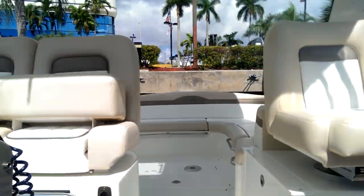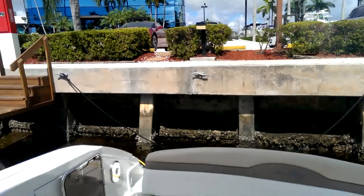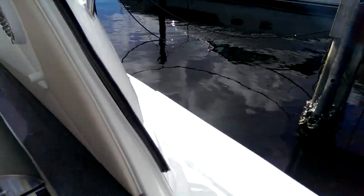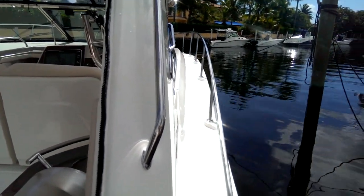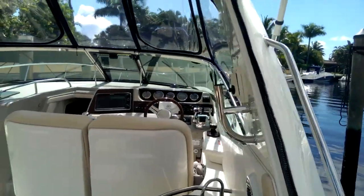Moving back out to the cockpit, we'll just take a quick view of the side gunnels and show you how easy it is to walk around the side of the boat. You can see where it gives you nice built-in molded steps with really, really nice wide gunnels and grab rails all the way. And that's where you'd head out to your windlass anchor when you're dropping the anchor, and your sun pads as well.